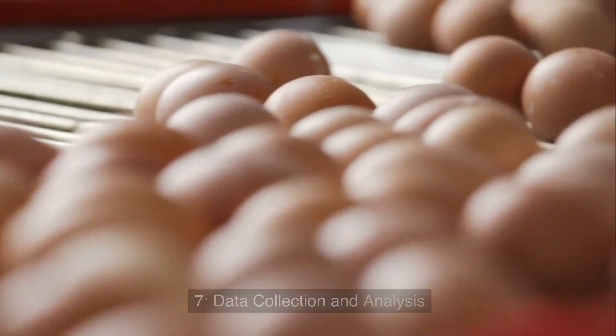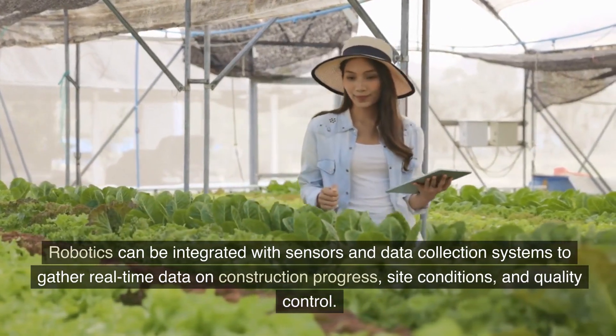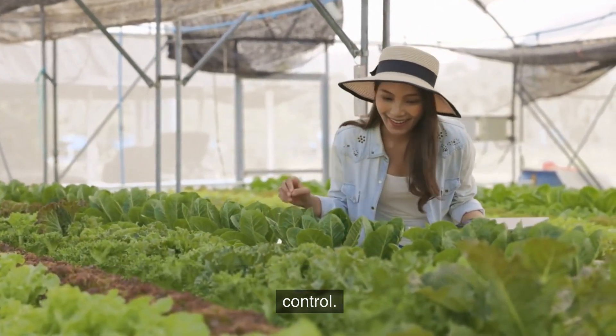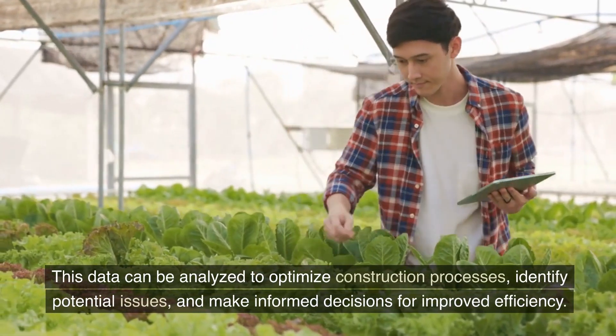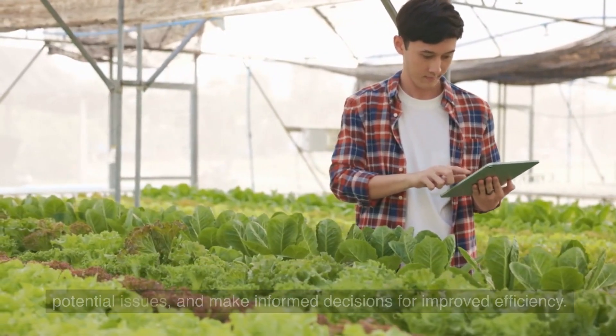7. Data Collection and Analysis. Robotics can be integrated with sensors and data collection systems to gather real-time data on construction progress, site conditions, and quality control. This data can be analyzed to optimize construction processes, identify potential issues, and make informed decisions for improved efficiency.